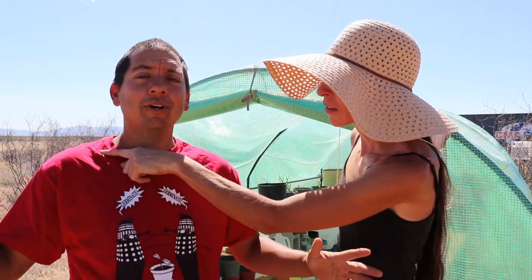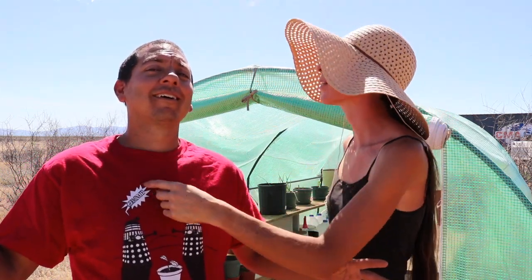It's a lacewing! Oh! It was on my mouth. All right, we'll catch you on the next video, everyone. Bye!